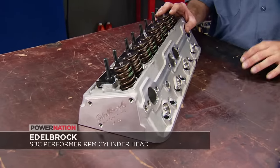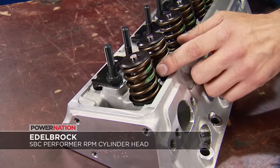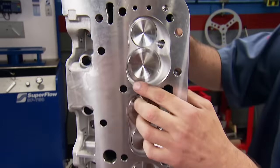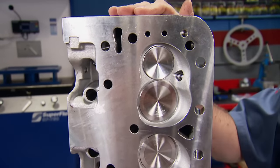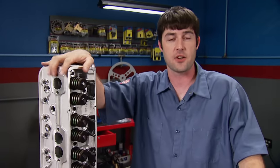If you have a small-block Chevy and want more top-end power and better throttle response, these Edelbrock Performer RPM cylinder heads are the best way to make that happen. They come fully assembled with springs, retainers, locks, guide plates, and studs. These sport a 65cc combustion chamber with a 2.02 intake and a 1.60 exhaust valve. They're sold individually with a price right at $680.